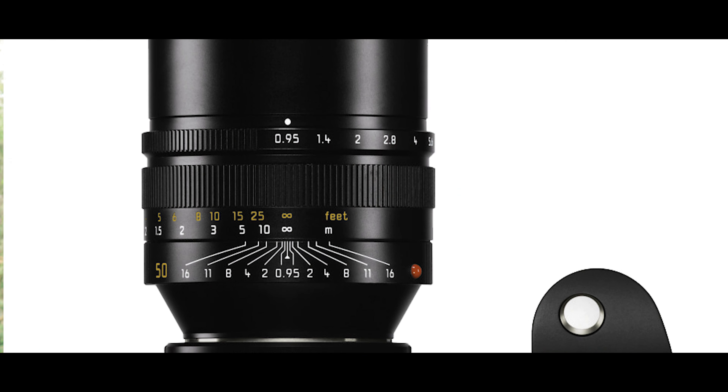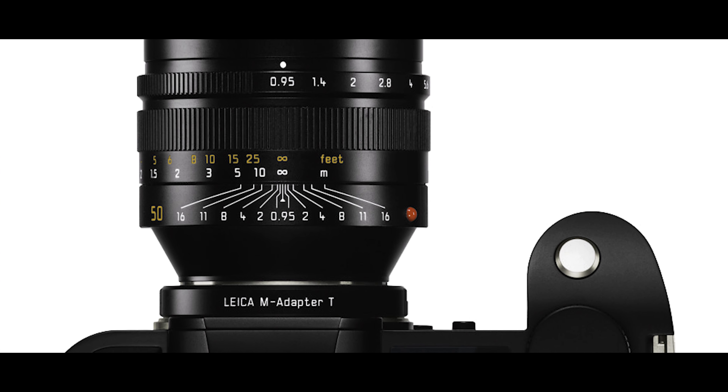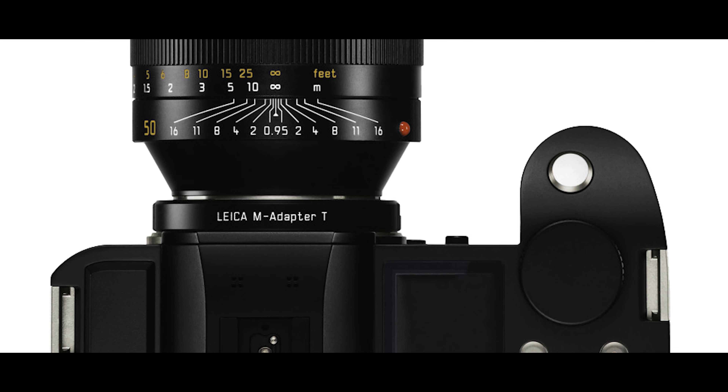The lineup of lenses available for the Leica SL is very limited, and in that respect Leica is far behind in delivering the needs of professionals in the short term. They should have close-focus lenses and over 15 to 20 different types of native SL lenses. You can use Leica M or Leica S lenses on the SL, but the question is always what are you getting out of it.